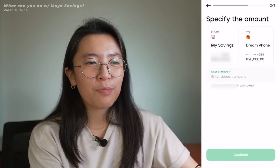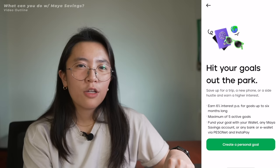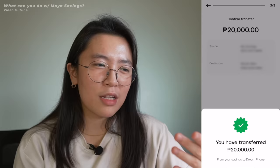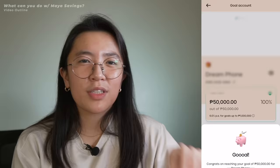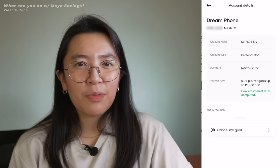Each personal goal is a separate and distinct account from the main Maya Savings account — each personal goal has its own account number and you can directly fund it without going through Maya Savings first. You can set up to 5 personal goals, deposit up to 1 million pesos per goal to earn interest, and it has a lifespan of 180 days. Once you hit your target amount — say 50,000 pesos — it will automatically close and the money will be transferred back to your Maya Savings account. And if you change your mind, you can easily close and withdraw your money back.